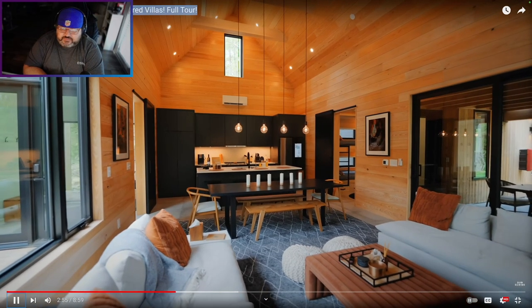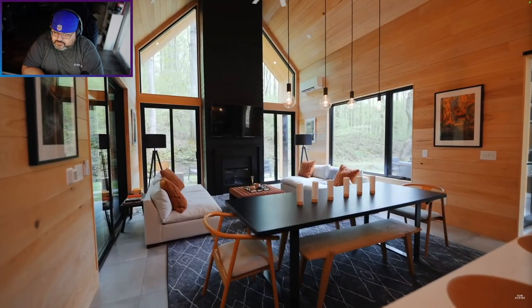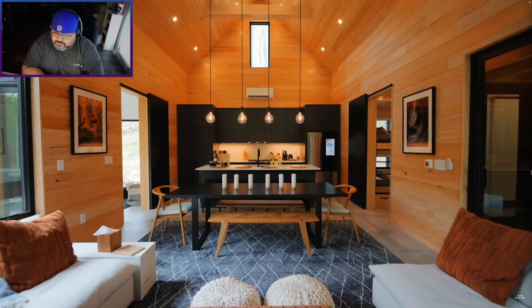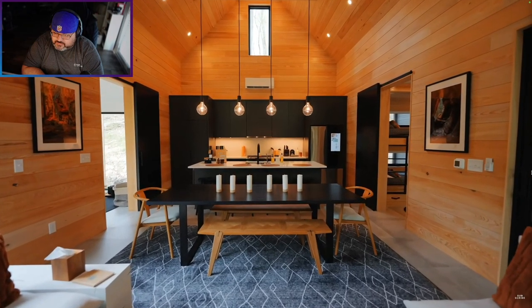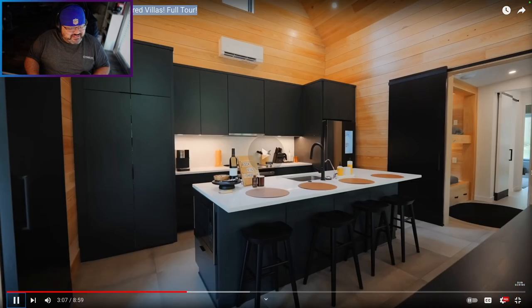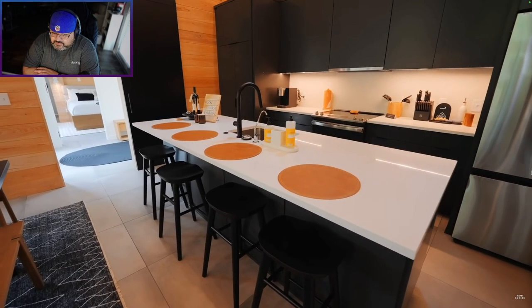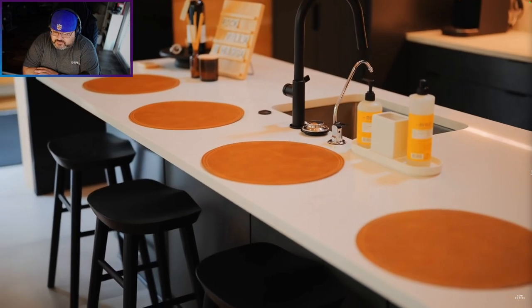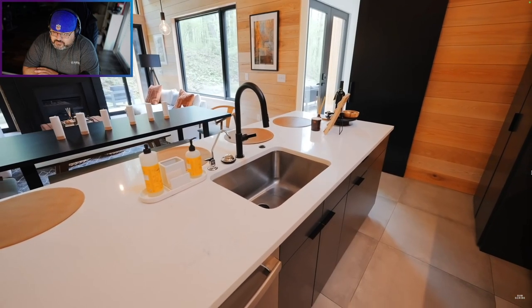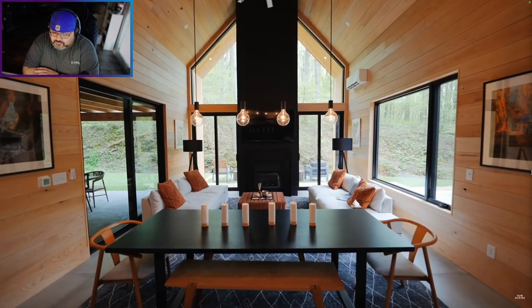Kitchen area — such a beautiful space. Vaulted ceilings. It feels like a lodge in here, like we should be in the mountains, but we're right here in Ohio. This is the largest kitchen out of all of the units — it might tie with the prairie. Large kitchen island here in the middle with seating on this side. They have nice leather placemats here for you. And then a sink over on the other side of the island — you can stand here and overlook the rest of the cabin into your living room. It's a great view.